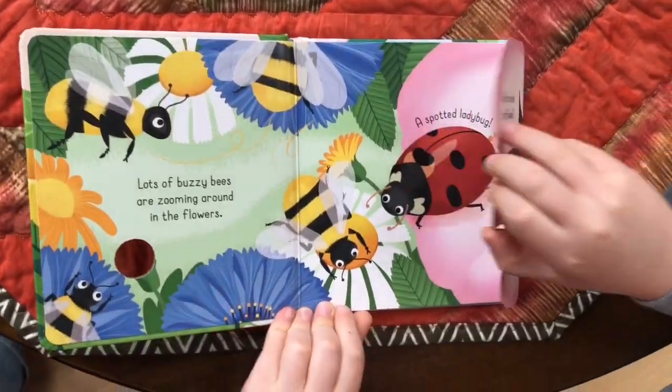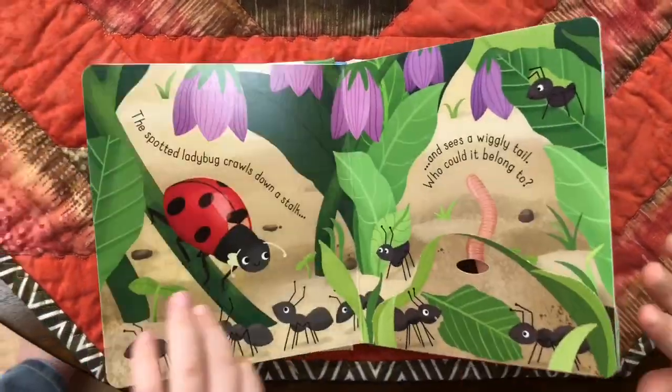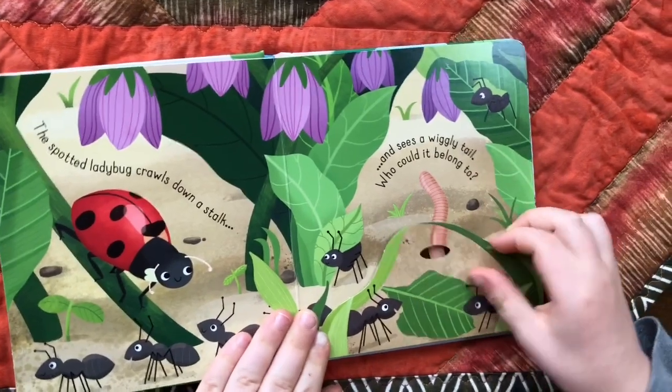First up, we have this adorable addition to our Lift and Look series: Bugs. Children will enjoy exploring a variety of insects as they lift the flaps, discovering what's underneath. If you've got preschoolers or toddlers, this would be a great book to add to their home library — and what a perfect time to do that than in spring.